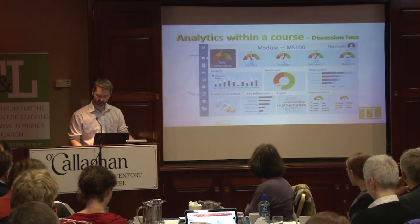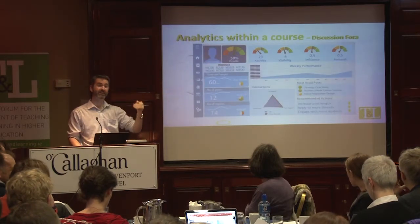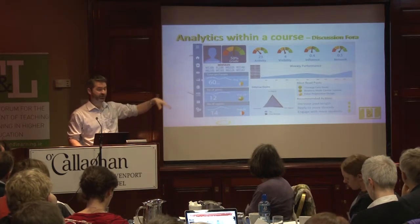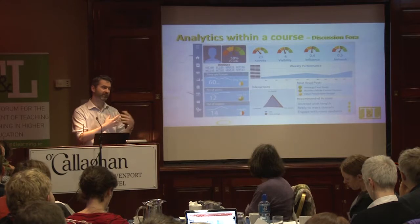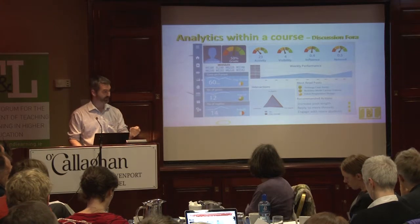"Danger" — such a dramatic word. And then this is the same type of dashboard but this is what the individual student would see — again, their activity, their visibility, their influence. In this particular course we give this to 700 students every week, and they're required to make a post and reply to posts on a discussion forum on a weekly basis.